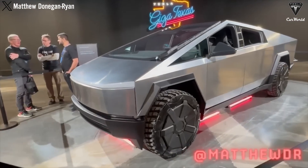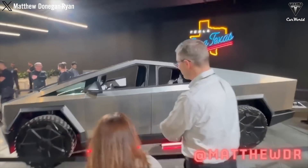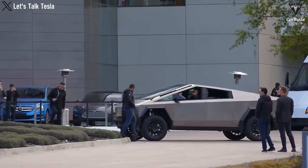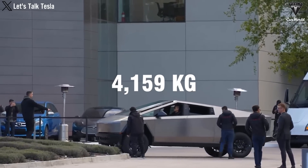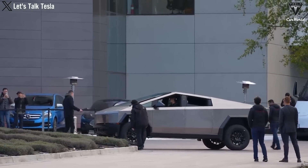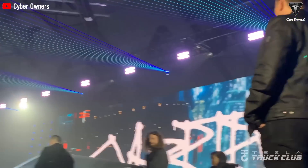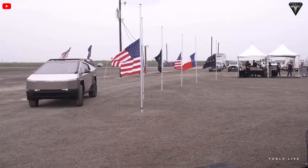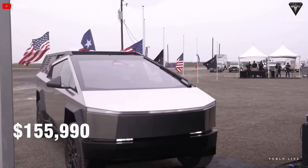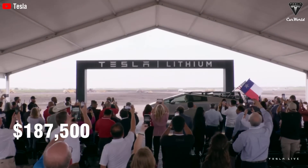The Tesla Cybertruck may be exempt from the luxury tax due to its gross vehicle weight rating exceeding the luxury tax threshold of 3,856 kilos. The Cybertruck all-wheel drive has a GVWR of 4,159 kilos. At this point, it's unclear whether this is an error on Tesla's part or if the laws changed without updating the website to reflect the changes in minimum GVWR exemptions. If exempt, the overall price would drop by approximately $8,500 for the AWD to $155,000 after taxes, and about $11,300 for the Cyber Beast, bringing it down to about $187,000.